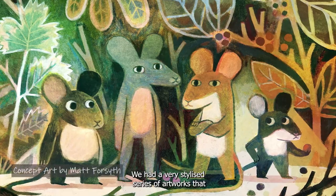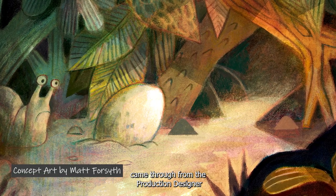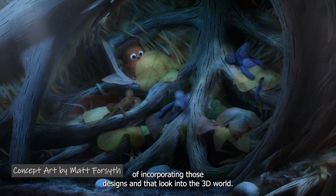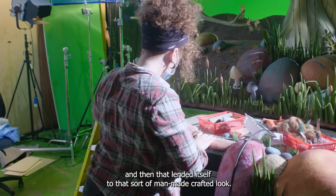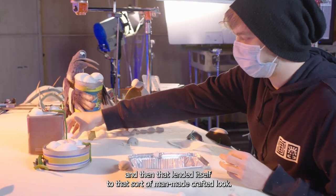We had a very stylized series of artworks that came through from the production designer, sort of in the 2D illustrated world, so we tried to figure out a way of incorporating those designs and that look into the 3D world. What we did was we tried to make those things by hand so that they naturally had slight imperfections and then that lended itself to that sort of man-made crafted look.